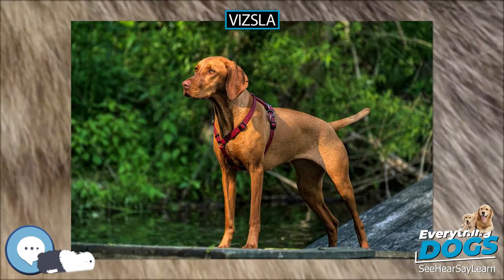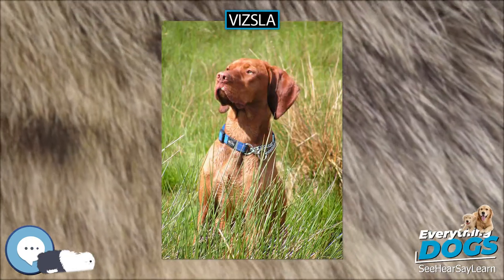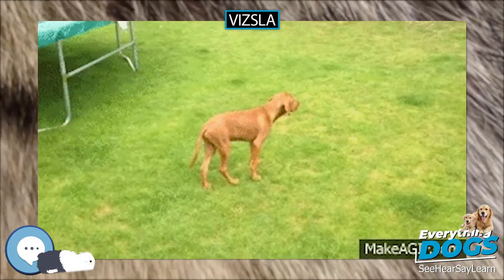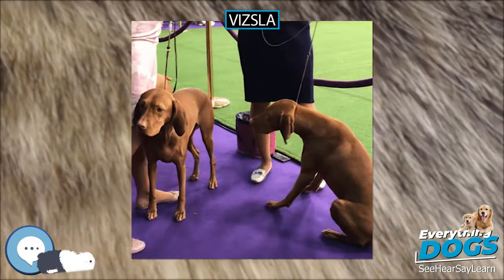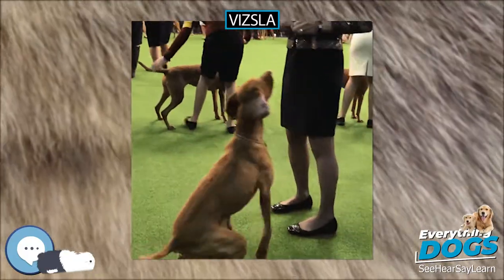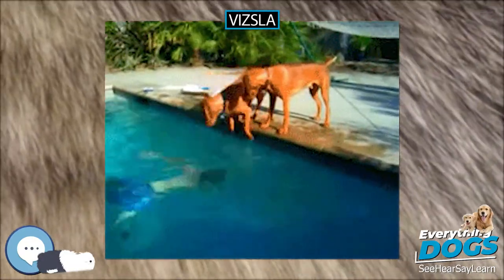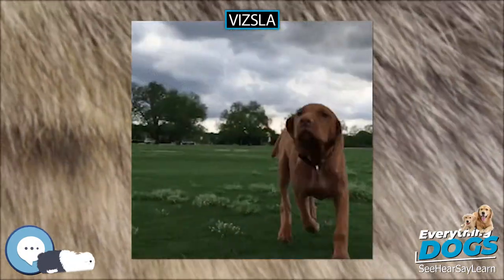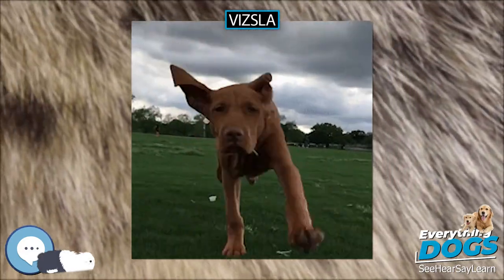The Vizsla is a medium-sized short-coated hunting dog of distinguished appearance and bearing. Robust but rather lightly built, they are lean dogs with defined muscles. Various breeds are often mistaken for Vizslas — Redbone Coonhounds, Weimaraners, and Rhodesian Ridgebacks are among the most commonly confused. The Vizsla is typically leaner with a more defined musculature, while Weimaraners and Rhodesian Ridgebacks are larger.